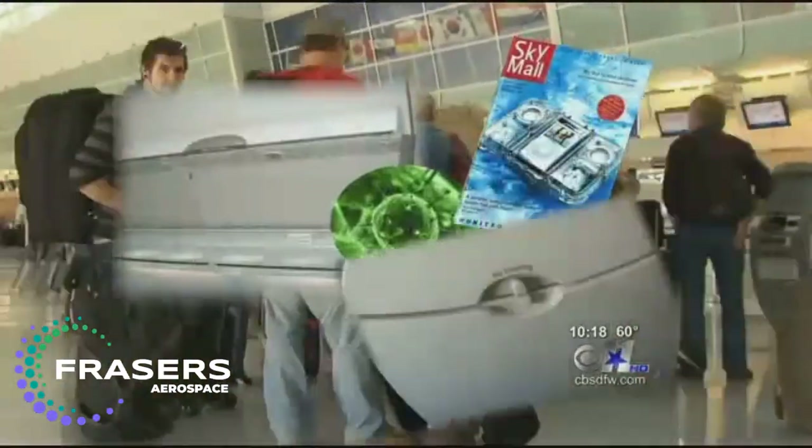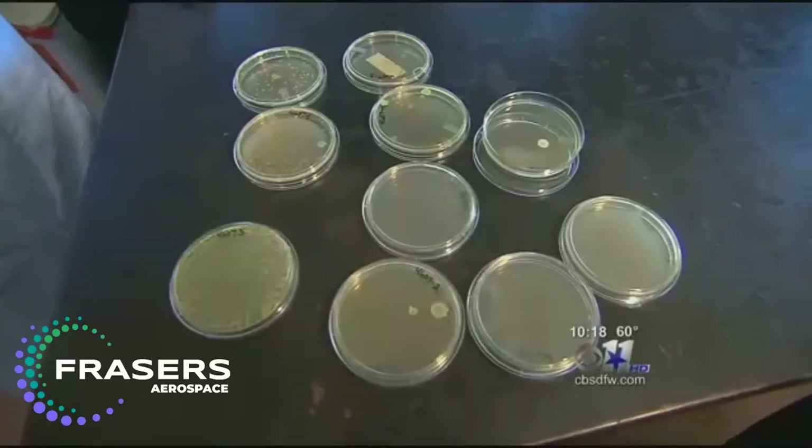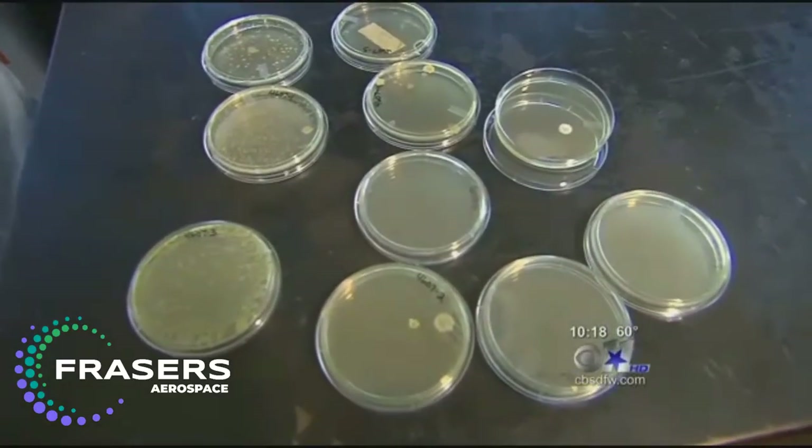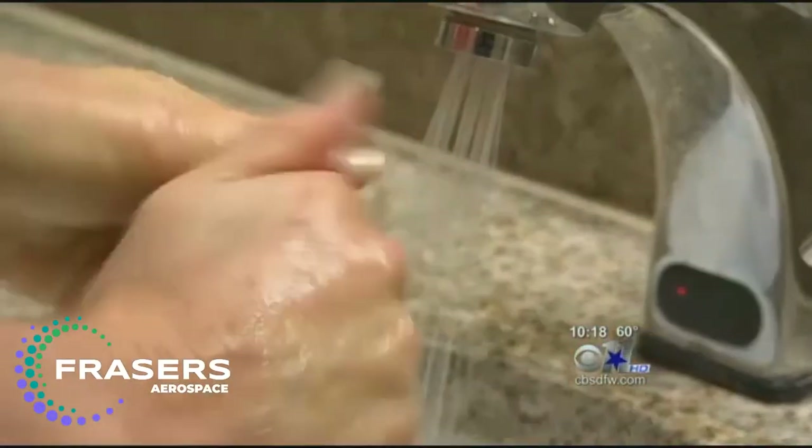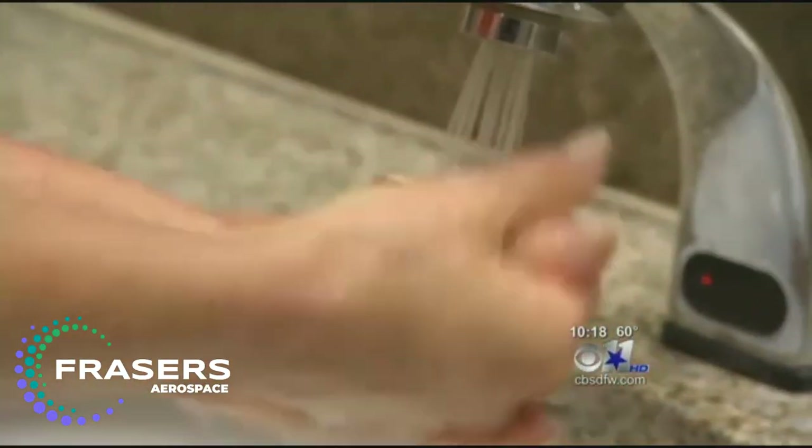Dr. Spock says it's all pretty normal. Viruses can transmit from solid surfaces but won't live on places like magazines or tray tables for very long. The bacteria found will only cause infection in people who are already very sick. So Dr. Spock tells the average healthy flyer: wash your hands and don't worry too much about what you're touching. The plane itself is not what's going to put you at risk — it's all the people around you.